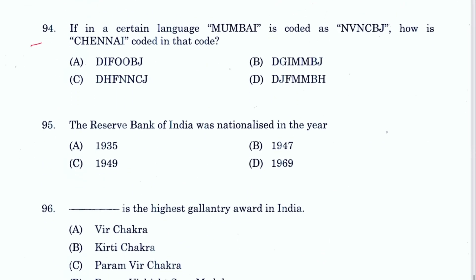Question 94 — coding: If Mumbai is coded by shifting each letter one place forward (M→N, U→V, etc.), then applying the same rule to Chennai: C→D, H→I, E→F, N→O, N→O, A→B, I→J. A is the answer.